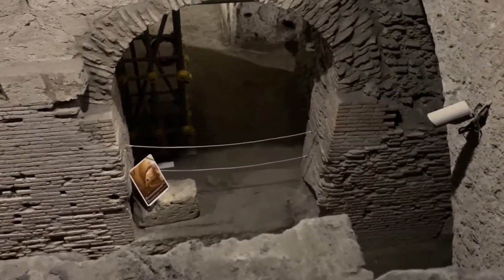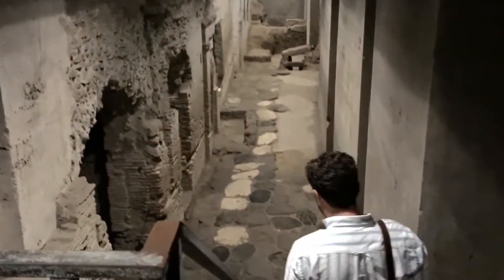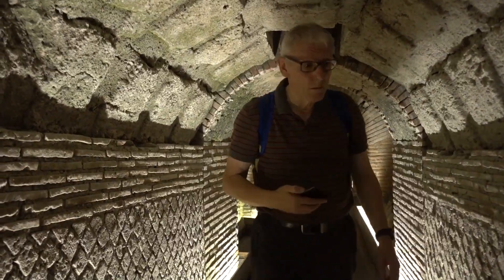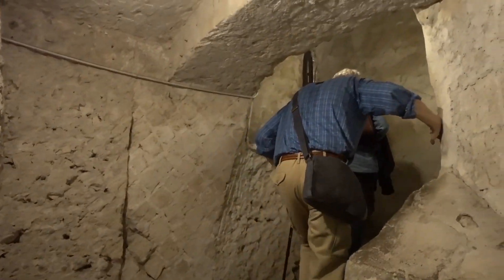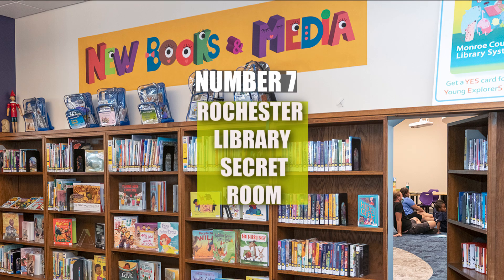During World War II, they were used as air raid shelters, and remnants of that era — such as war relics and vehicles — still remain. The Naples Underground offers a fascinating look at how different civilizations utilized the same underground spaces across centuries.